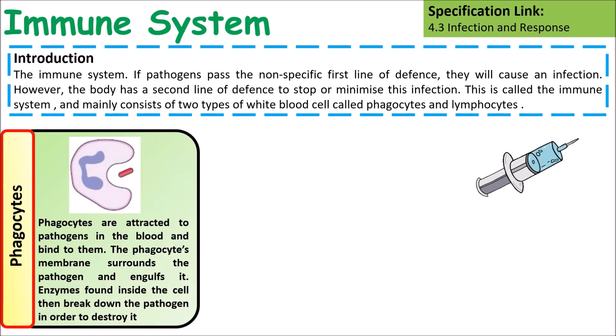Phagocytes attract pathogens and other things they recognise as non-body towards them, and they will go and engulf them — so they surround them and break them down.